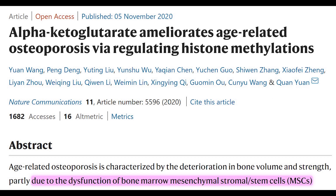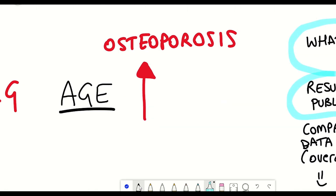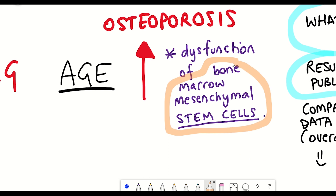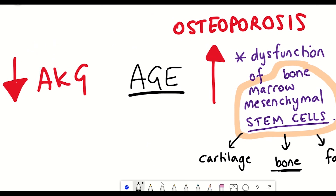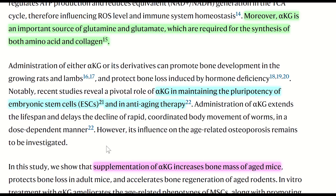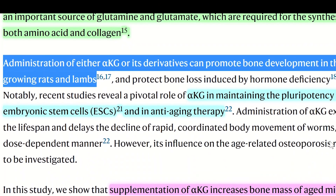The paper is titled 'Alpha-ketoglutarate ameliorates age-related osteoporosis via regulating histone methylation.' The researchers connected these two topics because one cause of age-related osteoporosis is dysfunction of bone marrow mesenchymal stem cells, which can generate cells found in cartilage, bone, and fat. One hallmark of ageing is exhaustion of these stem cells. AKG has been shown to extend lifespan in worms and mice, maintain pluripotency of embryonic stem cells, and promote bone development in growing rats and lambs.